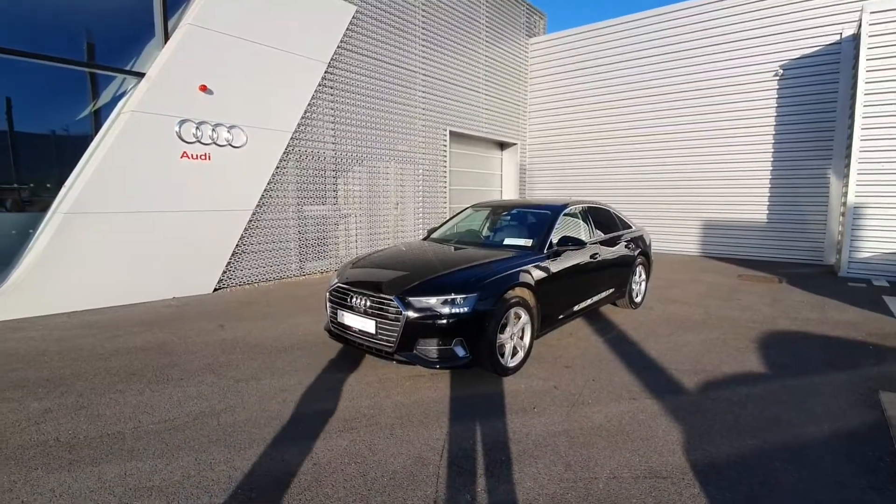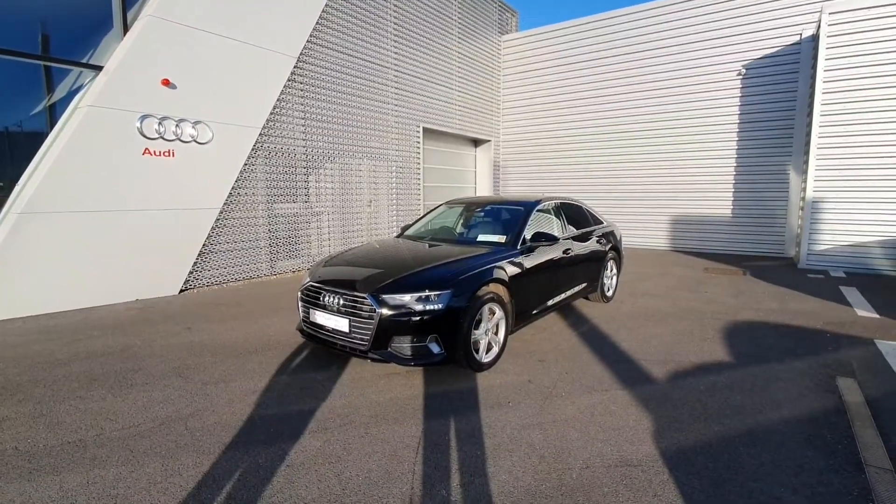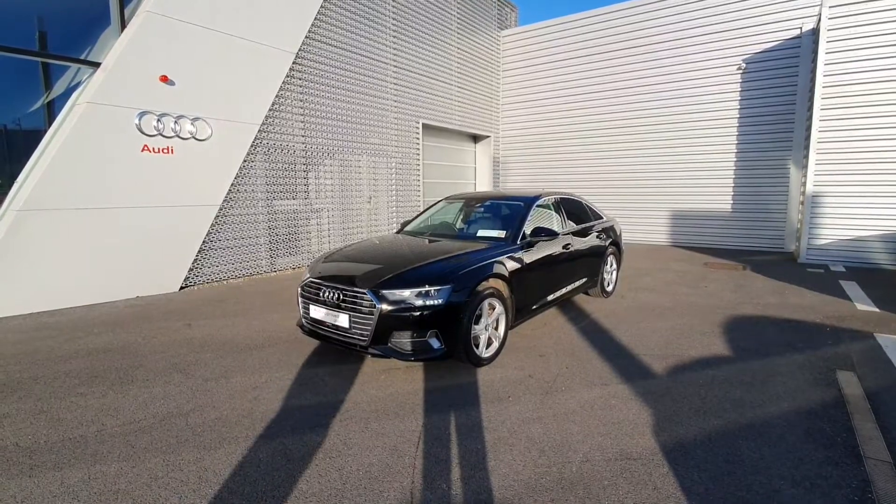Hello and welcome to Audi Leric Online Sales. Today we are looking at a stunning 2020 Audi A6 SE.